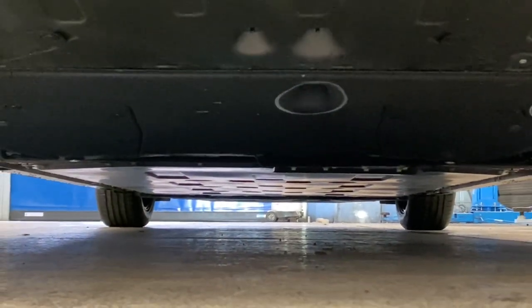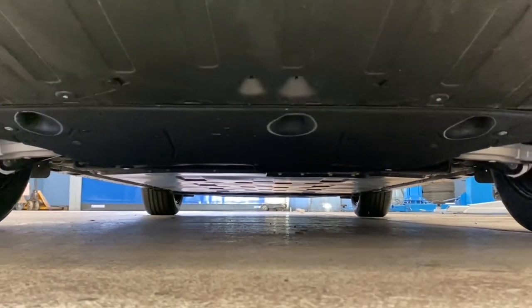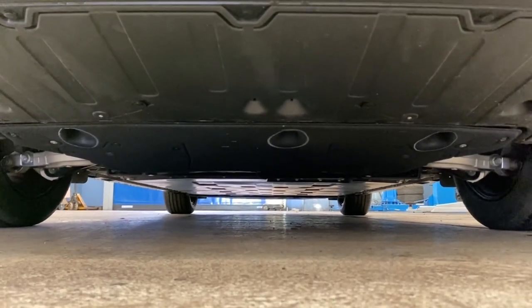It's also the same underneath the car — if you look underneath, it's really, really flat, and air is completely unimpeded as it travels below the vehicle.